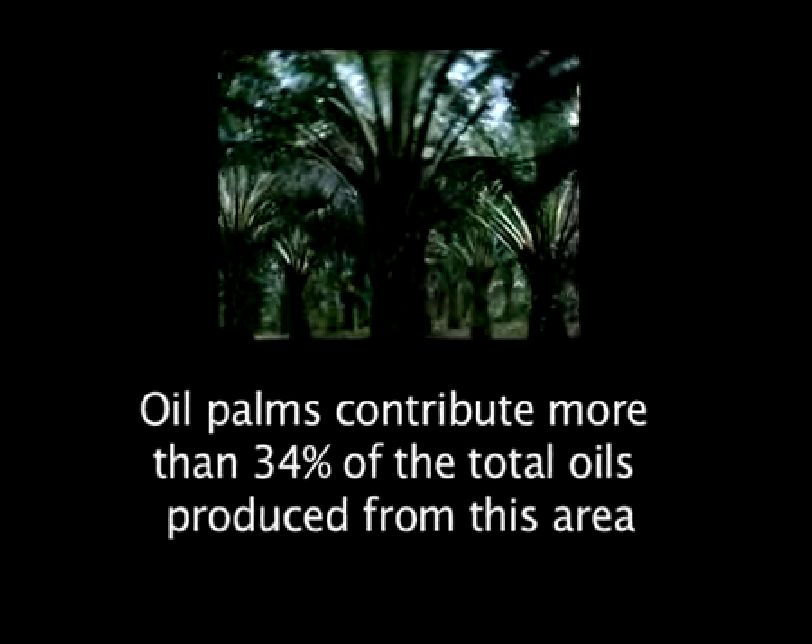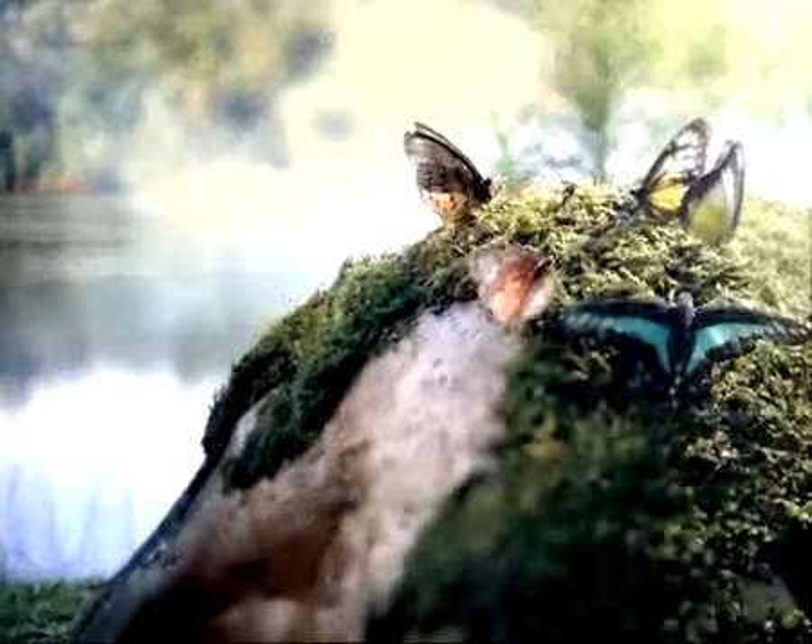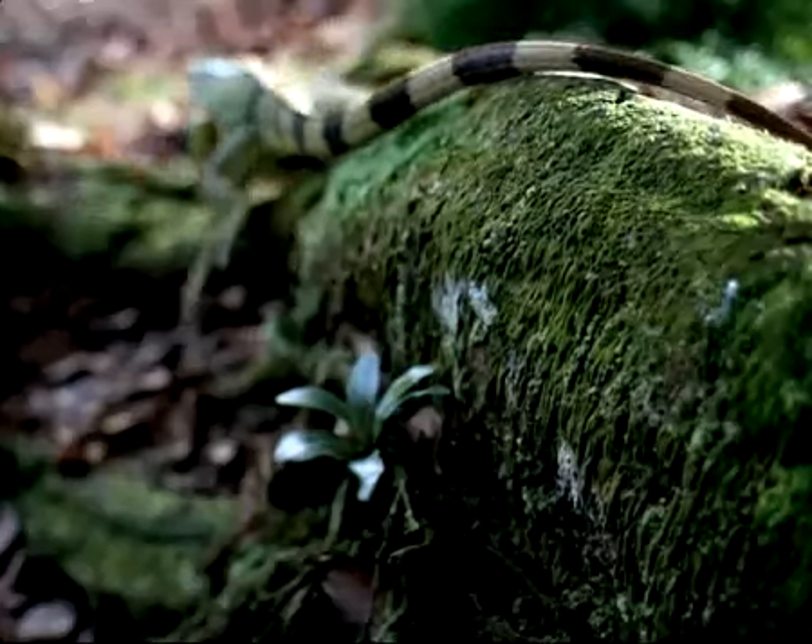Planting practices have long been governed by environmental considerations, and strenuous efforts are constantly being made to achieve even higher standards of sustainability.